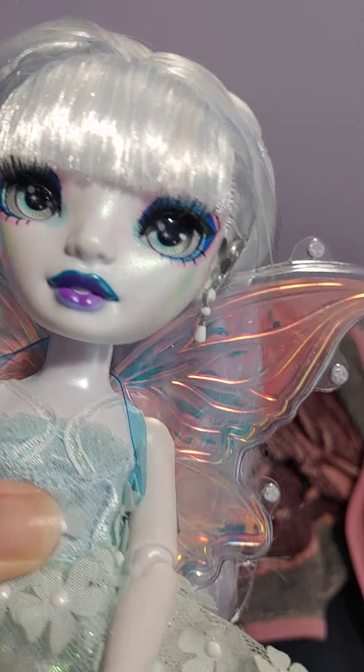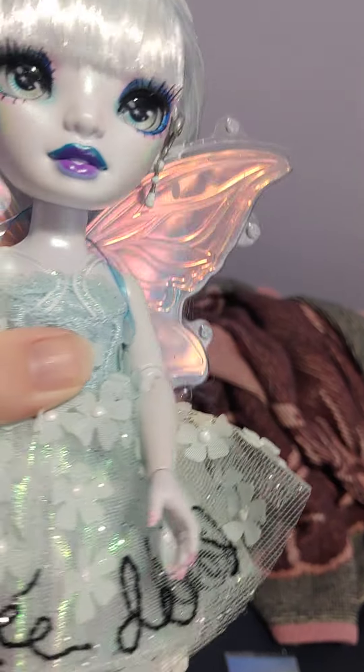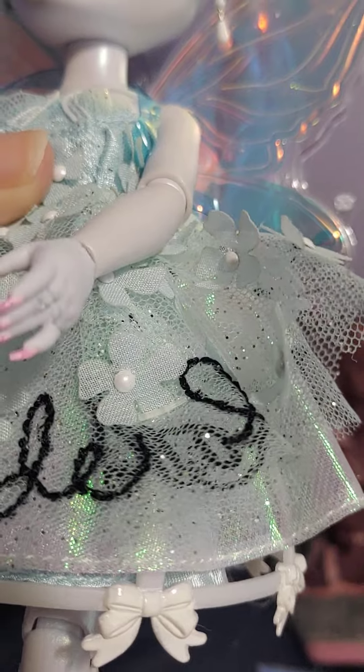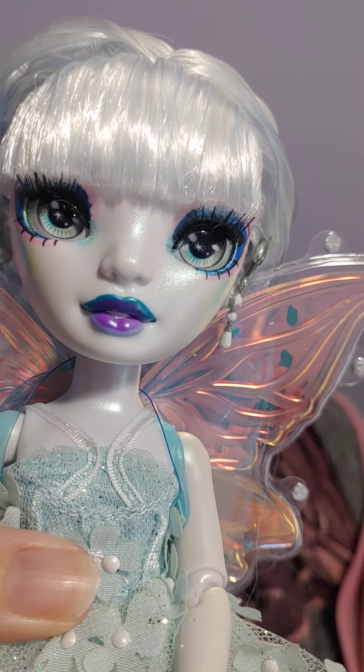She has a very shiny skin, but I don't mind it. As you can see, her nails are painted pink and she has some rings on her fingers. She's very nice.